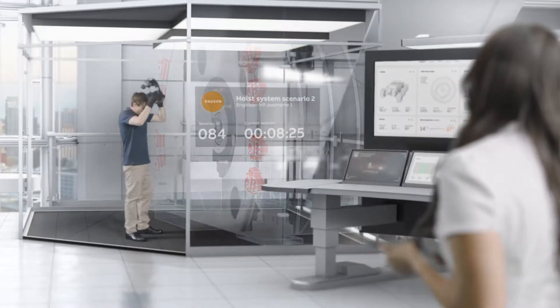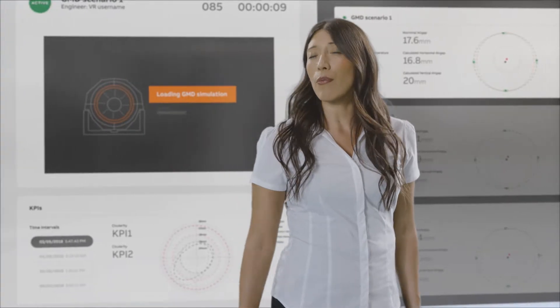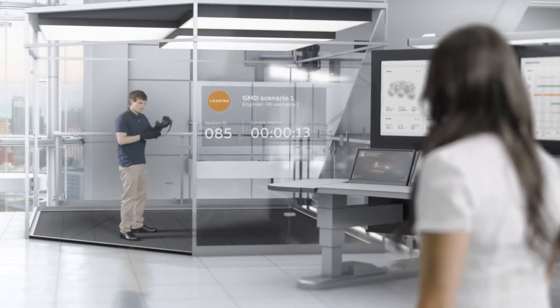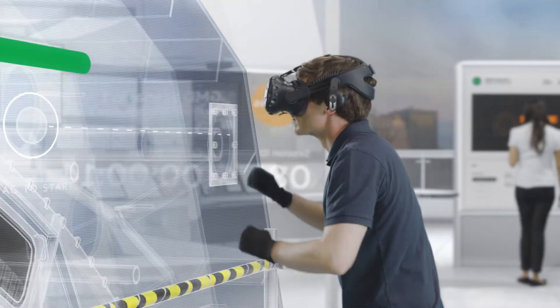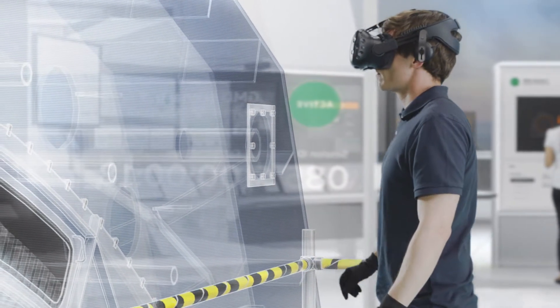Sophia: Nicolas, I need you to verify a repair scenario for the GMD before Mateo goes ahead. Nicolas: Okay, I'll take a look. Digitalization is having a major impact on all industries, and it has the potential to unlock huge value for mining companies.